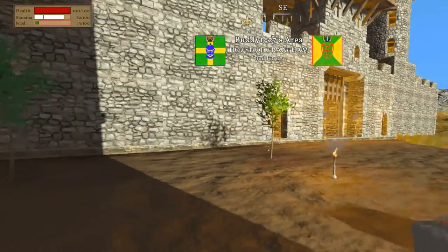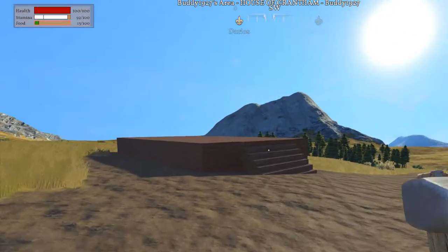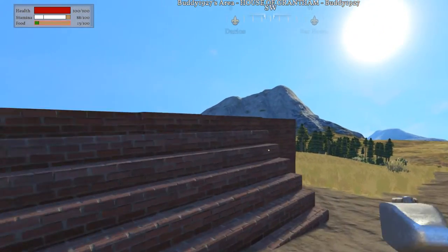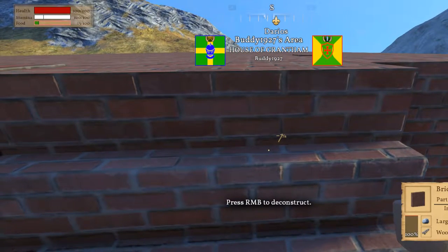Our apple trees are growing, and we're going to plant two over here.